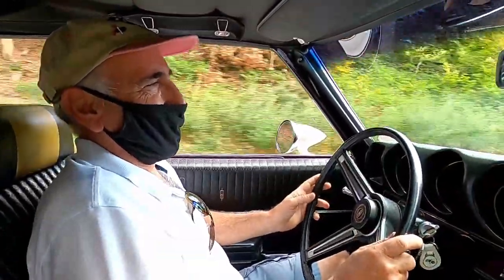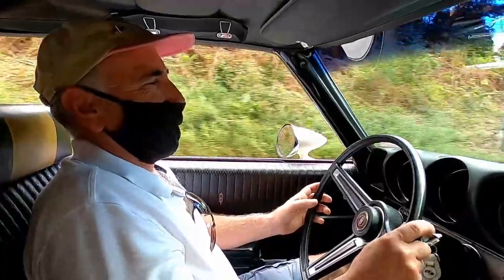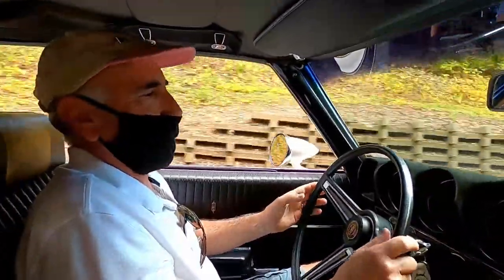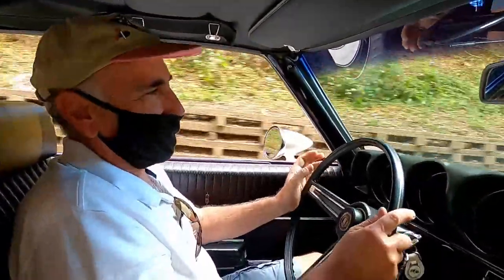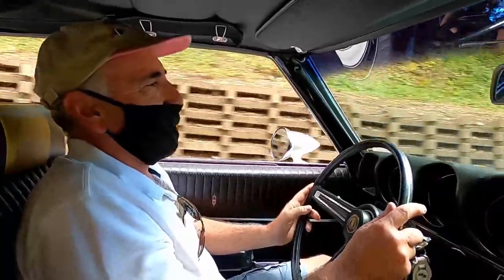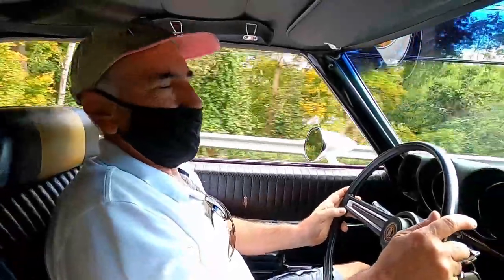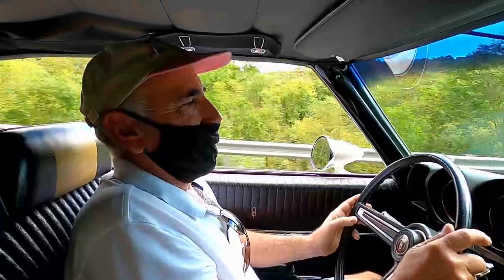For a 51-year-old car, it rides well. Granted, it's 51-year-old technology — we're not talking rack and pinion steering — but it takes you right back. It's a little looser than a new car today, certainly nothing you can't control. These cars really weren't made for the track; they weren't really made to handle. They were made to beat tires and go in a straight line.